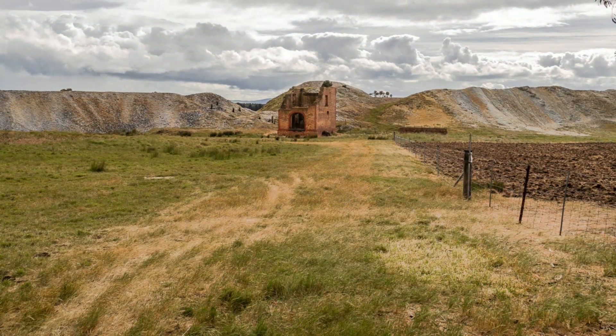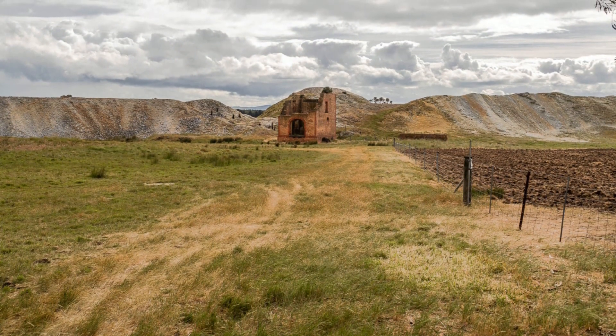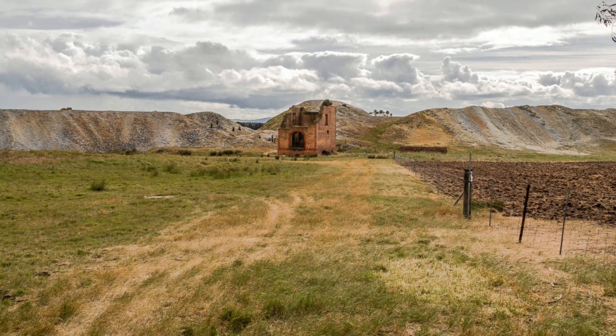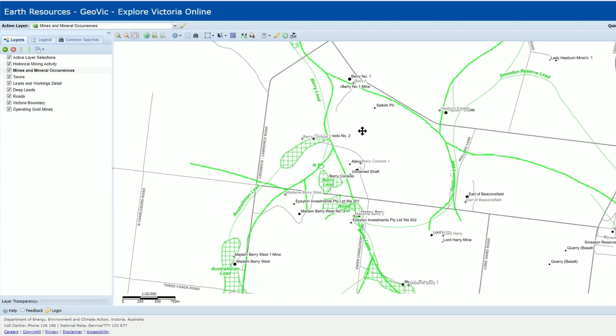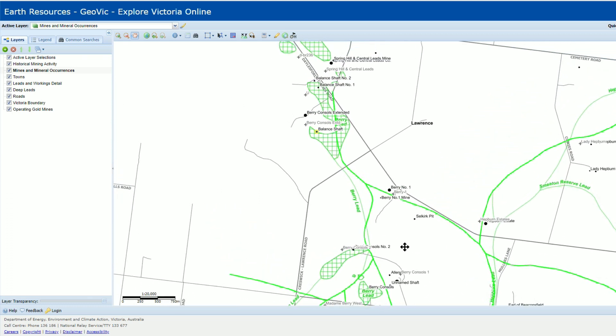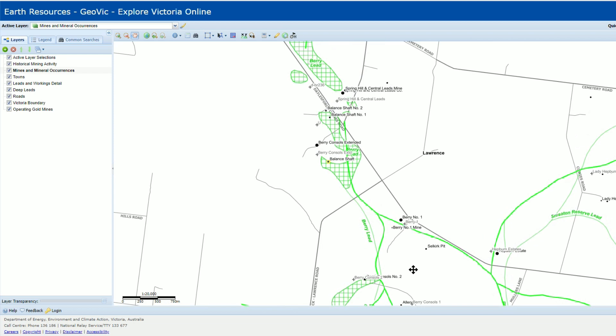The Berry No. 1 faced difficulties with large flows of water, heavy drift clogging the pumps, declining yields, foul air, and exhausted capital. Despite its location on the incredibly rich Berry Lead, which paid many of the neighbouring mines extremely well, this one was described as a spectacular failure.